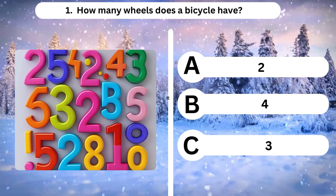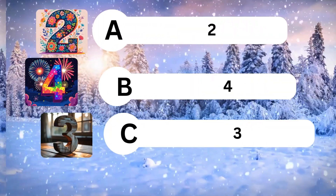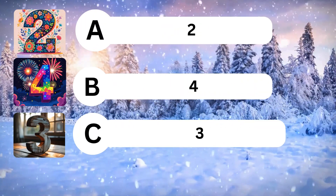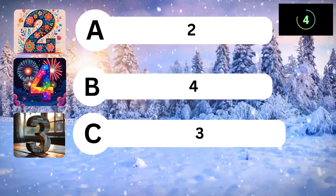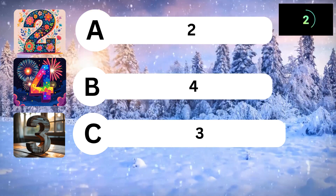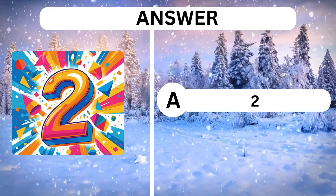Question 1. How many wheels does a bicycle have? A, 2. B, 4. C, 3. Answer is A, 2.